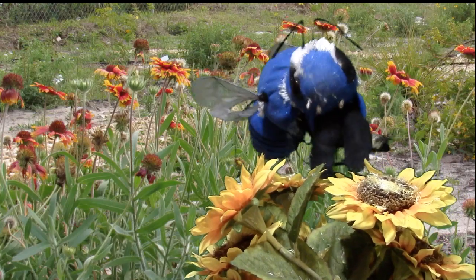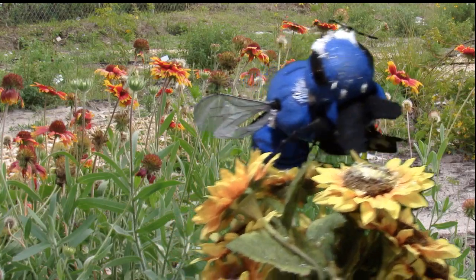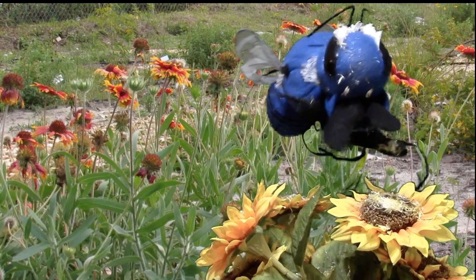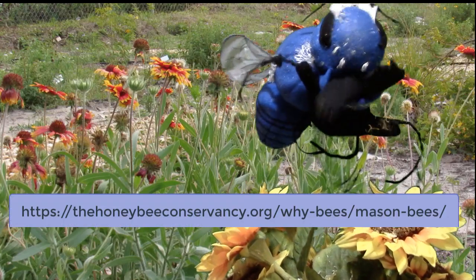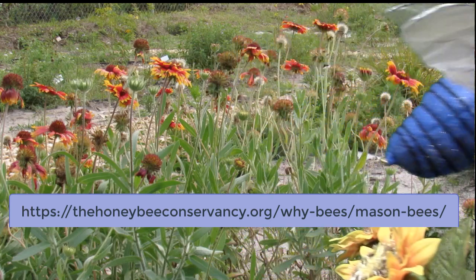In fact, scientists say that just one mason bee can pollinate as much as about a hundred honeybees. Speaking of which, I'm gonna go spread some pollen right now. Look for me out at 100 Acre Hollows, and if you want to attract me to your yard, check out the link here to get started.